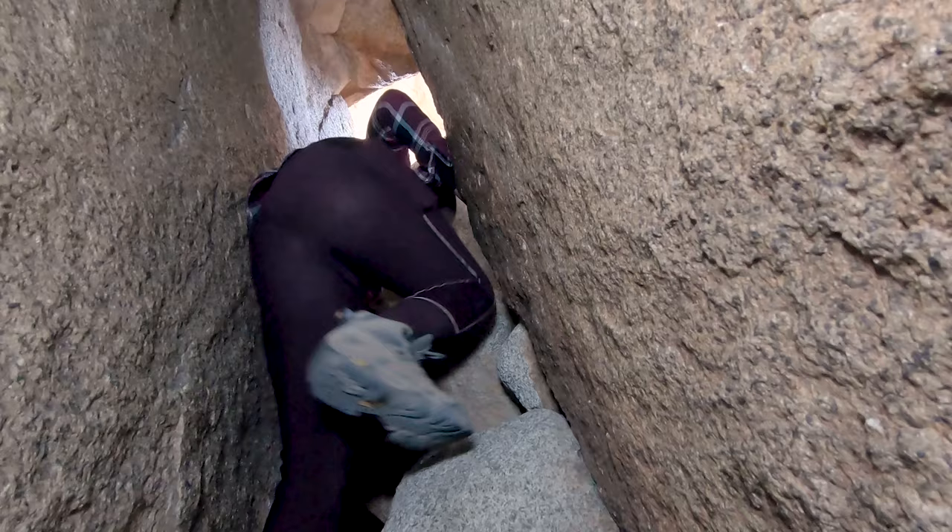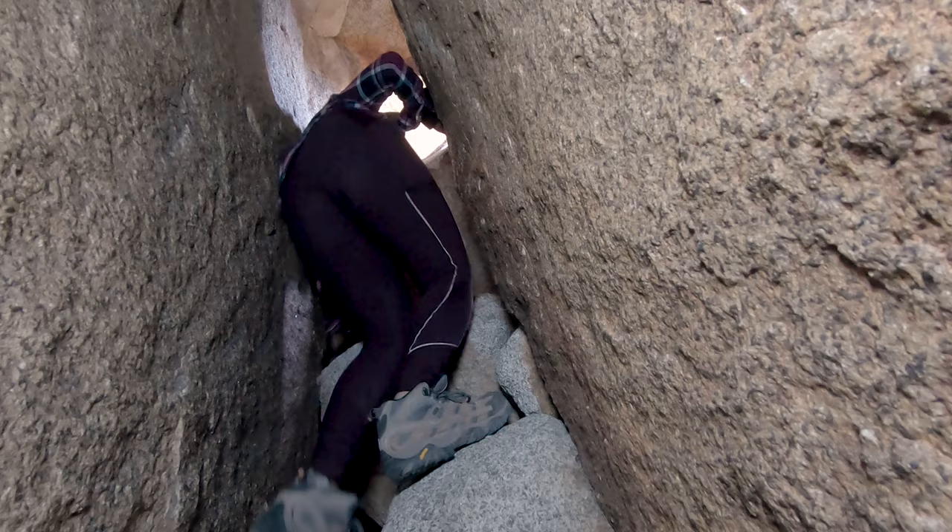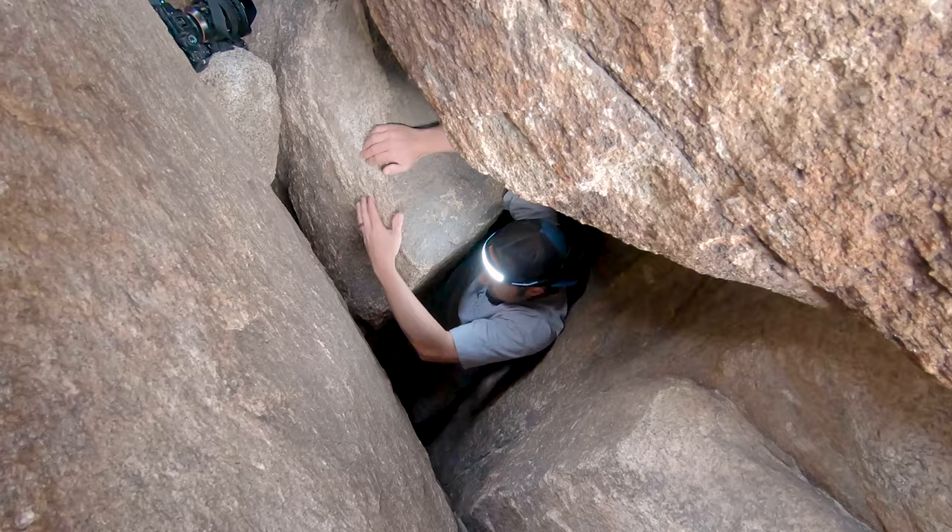From there it is another somewhat tricky climb up to another big open area. Be sure to watch out for what's above you — some of these climbs have rocks that stick out in weird ways and I ended up with a little bit of a bump on my head by the time I got out.